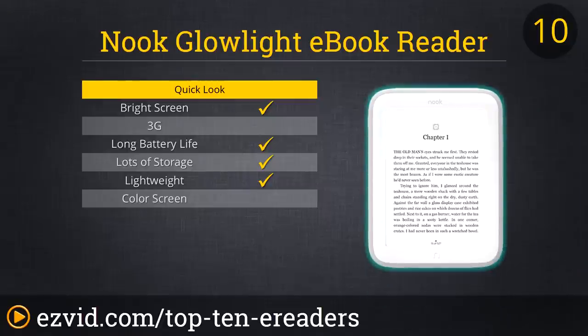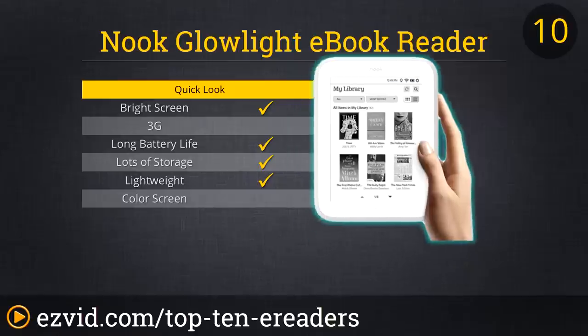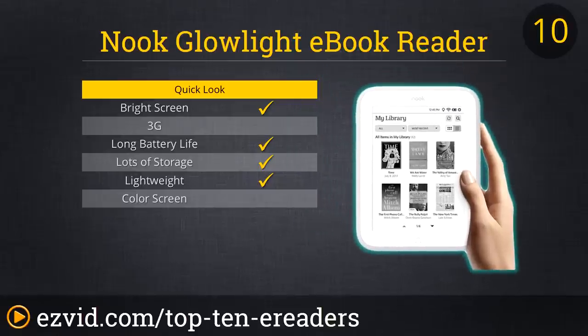To start off our list of top 10 e-readers, we picked the Nook Glow Light e-book reader with 4 gigs of storage. Before many other e-readers had a touchscreen, the Nook had one, making it a bit cutting edge. The screen is bright enough to read outside and text is rendered sharp and crisp. The battery life is amazing, lasting nearly two months on a single charge, making it a perfect gift for the less technically minded.